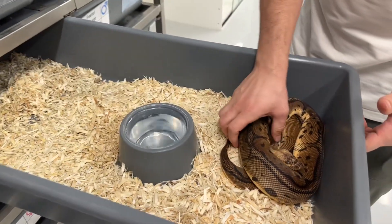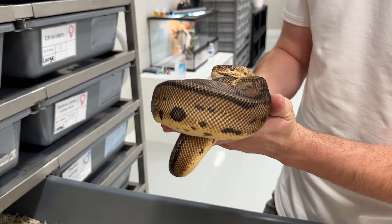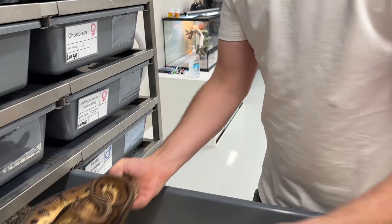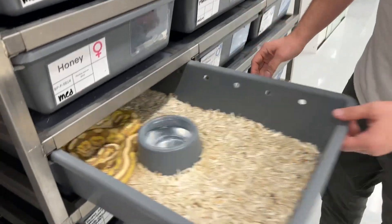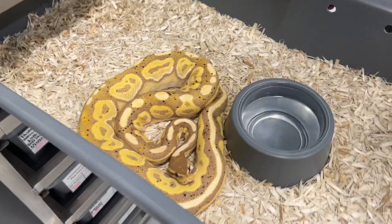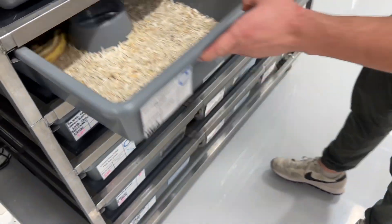Pastel leopard clown — this guy has fathered pretty much all of our clowns and het clowns in the past, I think all of them actually. So if you have a het clown or a clown from us, it came from him. Banana cinnamon — this was actually kind of the second snake when she got into the hobby with me. He's a good guy; we like him.